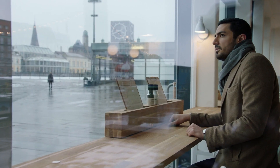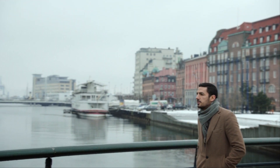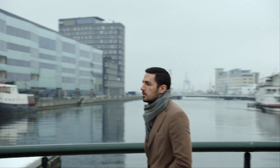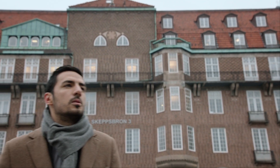And Malmö is where the young industrial designer Mehrdad Madjubi lives and works. Even as a student, he realized that he was more interested in what went on inside a building than in how it looked from the outside.